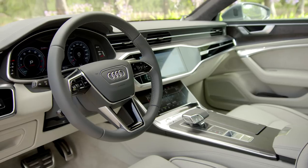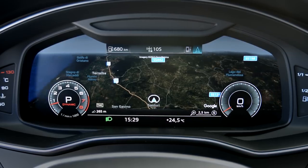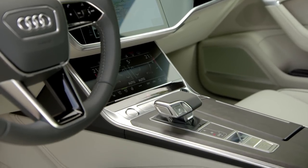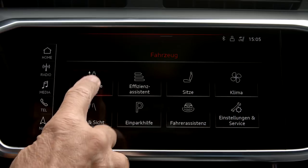In our fully loaded test car, we have all of the technology, which you can opt for — from a fighter jet style head-up display to a virtual dashboard which replaces traditional instruments, and this 10.1-inch touchscreen, and this 8.6-inch touchscreen underneath it. The updated infotainment system from Audi looks impressive, although we've only had a short time to play with it, and it's quite easy to get lost in some of the menus.